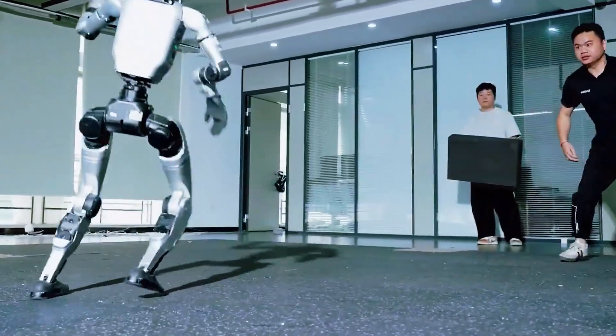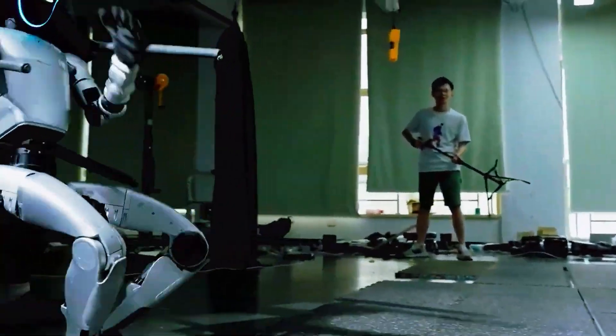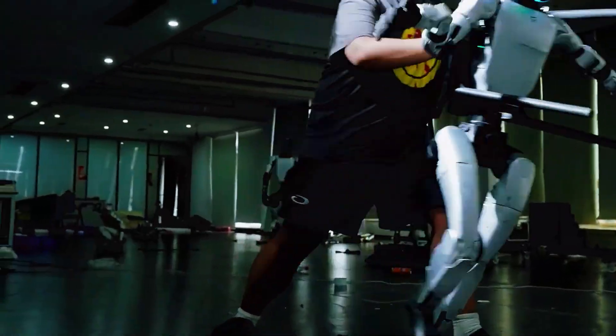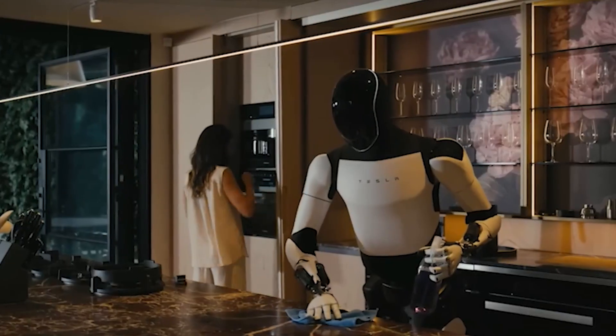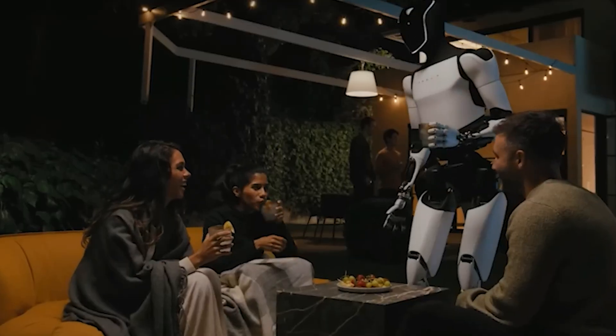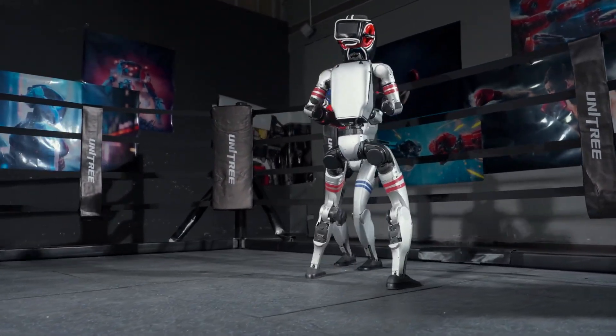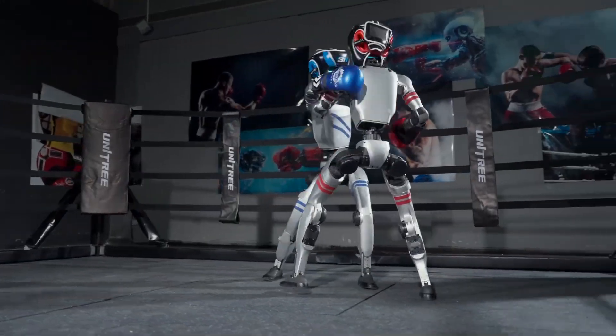Still, security problems can be patched — core physics can't. And on that front, G1 currently looks stronger. The way it handles falls, how it absorbs impact, how fast it recovers — those are the things that make a robot useful in unpredictable environments. Tesla's Optimus is showing more coordination than ever, but it still moves like a system trained for demonstration rather than disruption. The G1 looks like it's ready for the floor.